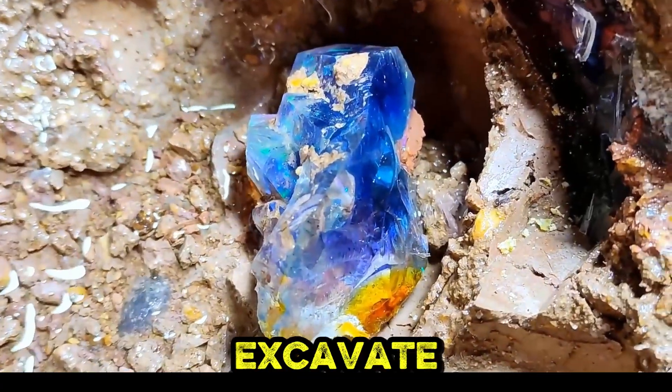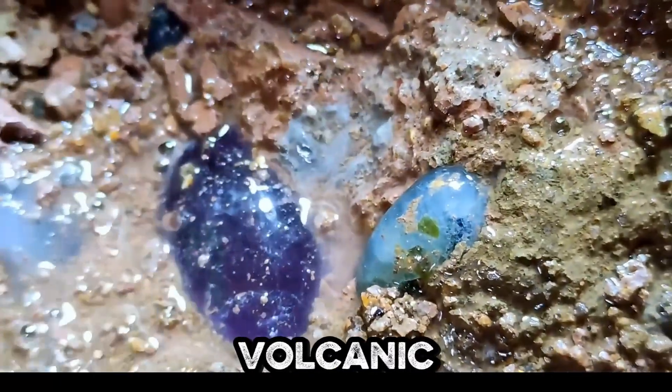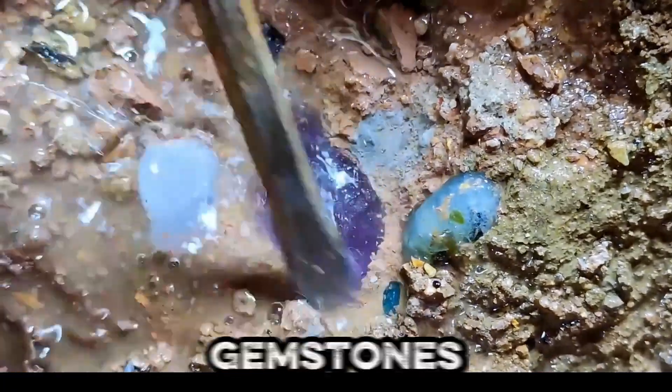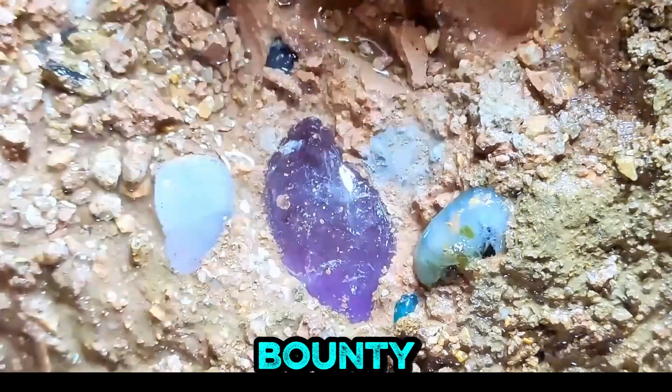Meticulous hands excavate blue and yellow specimens from muddy soil, unearthing gems that whisper ancient volcanic secrets. A vibrant explosion of colored gemstones dramatically emerges as tools reveal nature's hidden bounty in volcanic soil.